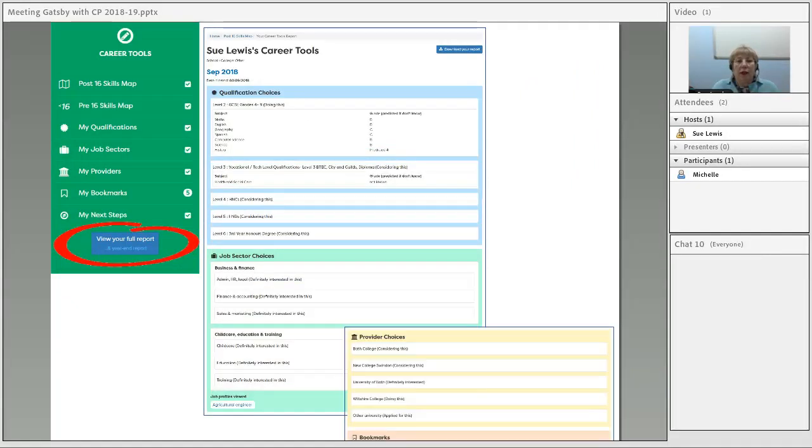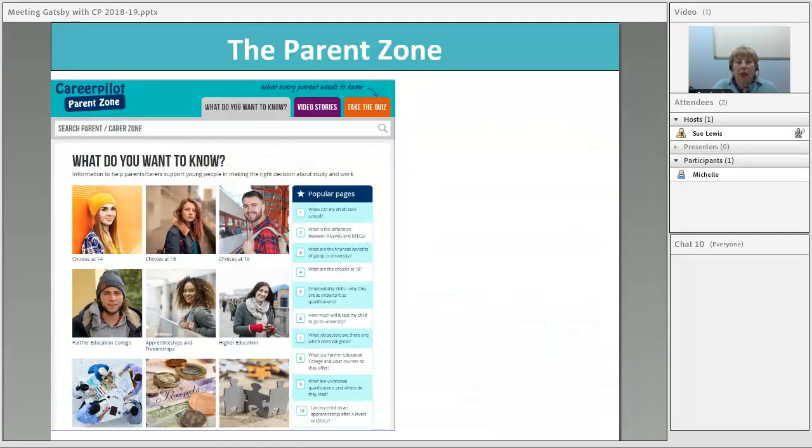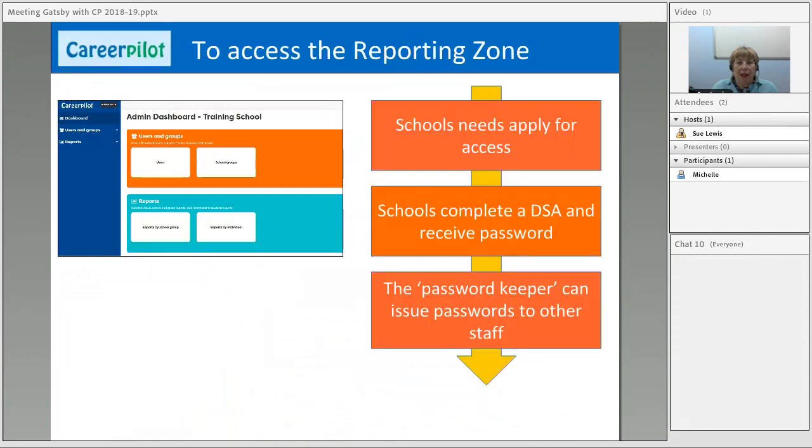The report can also have guidance comments added and moves up every year. There's also a parents zone — parents are really key in terms of a stable programme, so they can access this information to support young people. It mirrors the main site with sections like 'choices at 16' and key questions parents would want answered. If you haven't got access to the reporting zone already, you can apply through the advisor zone, complete a data-share agreement, and we send you a password. NCOPs can also apply to have access to the reporting zone for schools that have agreed to share their student data.